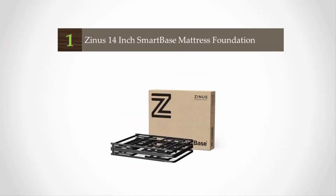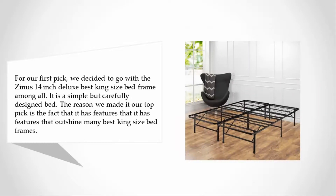Coming in at number one, our top pick is the Zinus 14-inch Deluxe king size bed frame. It is a simple but carefully designed bed, and the reason we made it our top pick is that it has features that outshine many other king size bed frames.